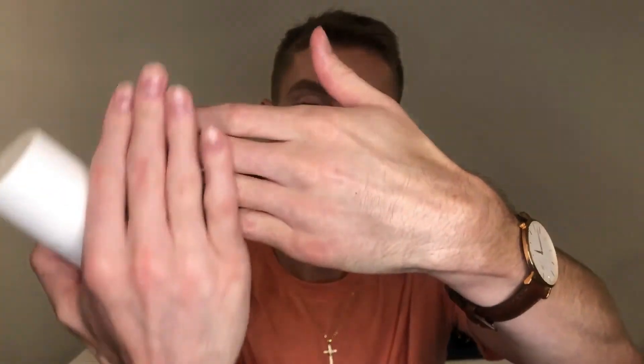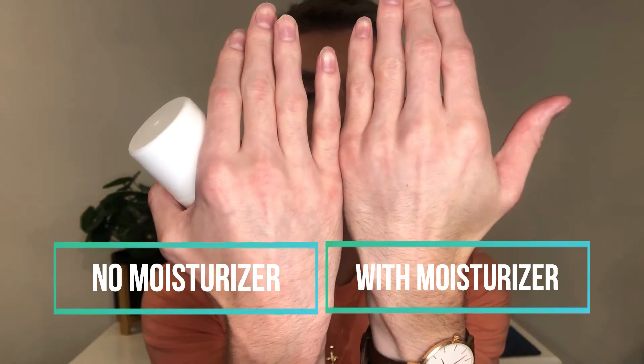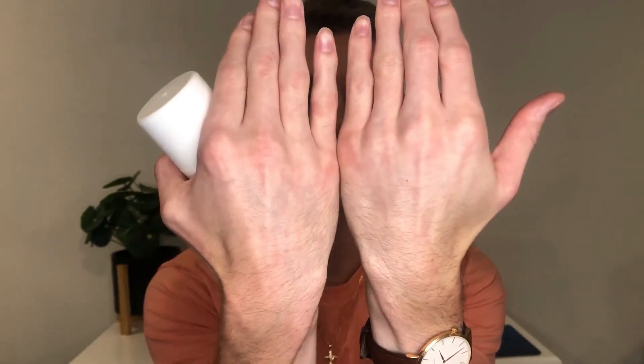I swatched it on my hand and now that it's dried down you can't even see it — it's not glowy, not dewy, just beautiful and softens the skin. On this side I didn't apply anything, and on this side I did. The side I didn't apply anything to looks a little more red, so I think it's calming.